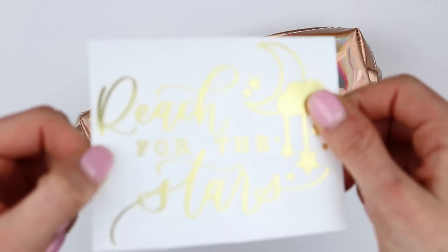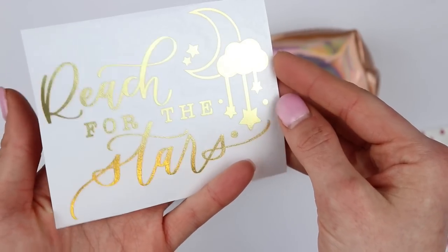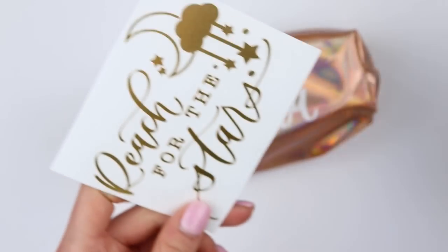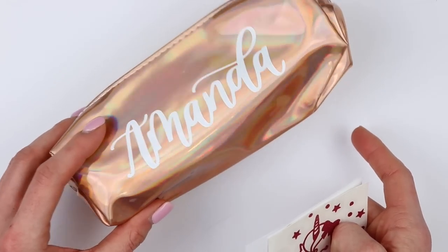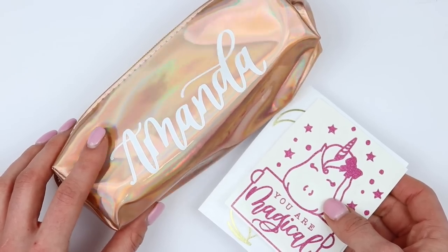And then she threw this in my order — it says 'reach for the stars' and this is on one of her new golds, which is so beautiful. I just think it's so beautiful and her hand lettering is flawless. I'm really excited to use this. I definitely will use it for school — maybe not, I don't want anything to happen to it, so maybe just keep it on my desk. But that's everything from Calligraphy by Lindsay.